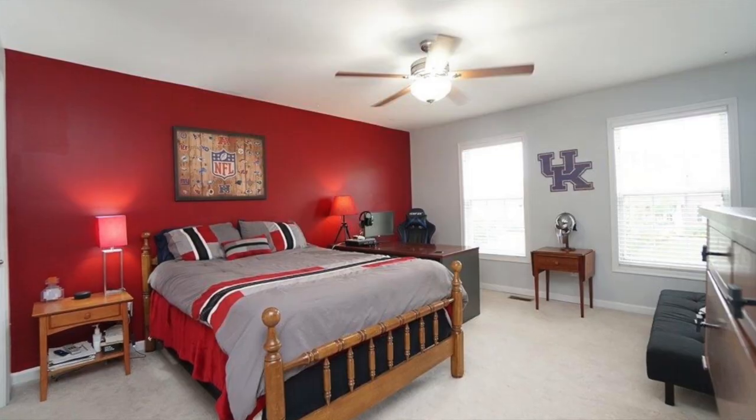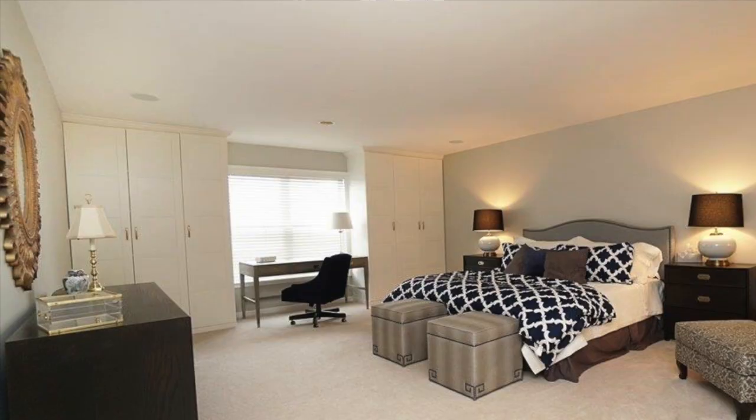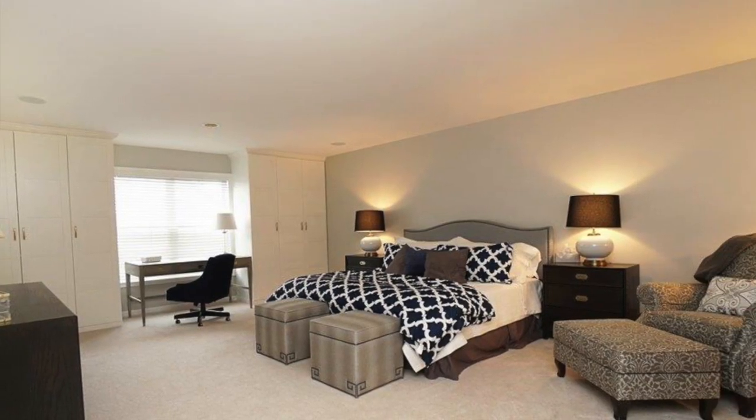Upstairs, you have three more bedrooms. There's a Jack and Jill bath, and the fourth bedroom has its own bathroom. Plus, there is a loft study.